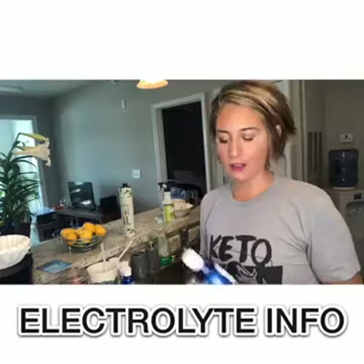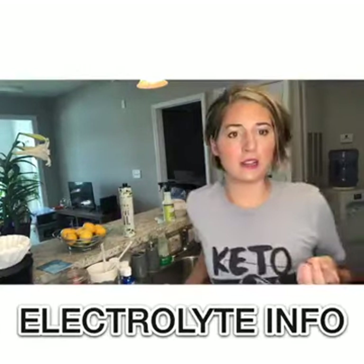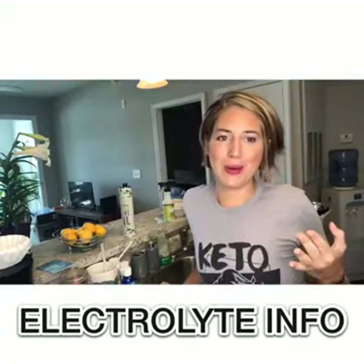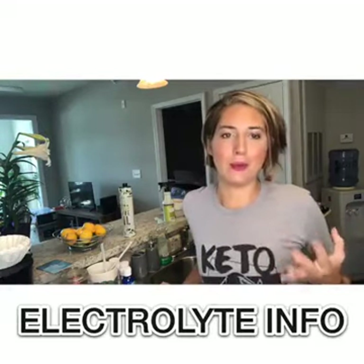I don't recommend anything else. The Mio tabs, Noon tabs — those types of things are actually like 1% electrolyte and won't get rid of the keto flu, the fatigue, the muscle cramps, things that happen when you are doing keto. They aren't really the best way to do that.